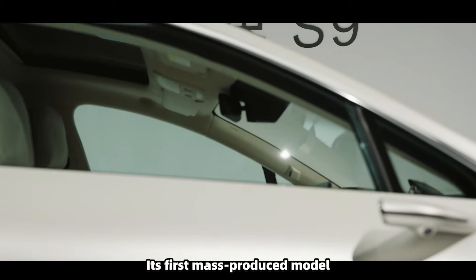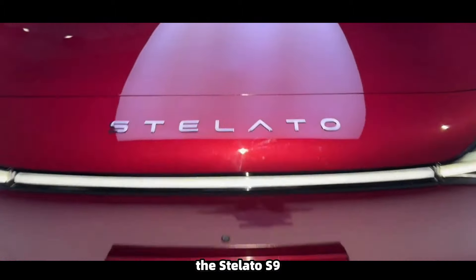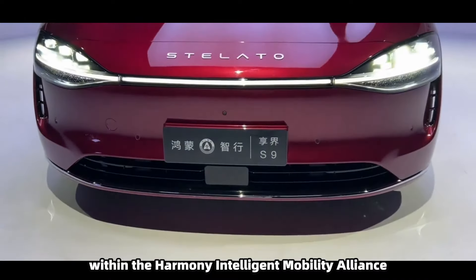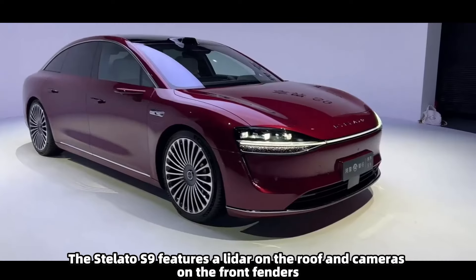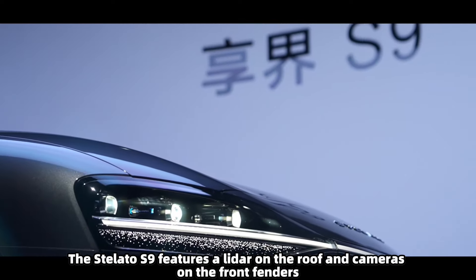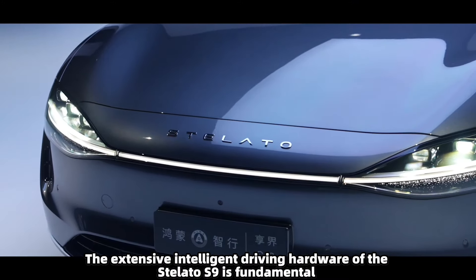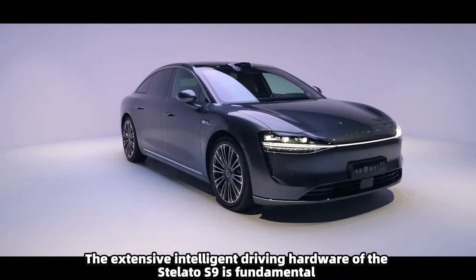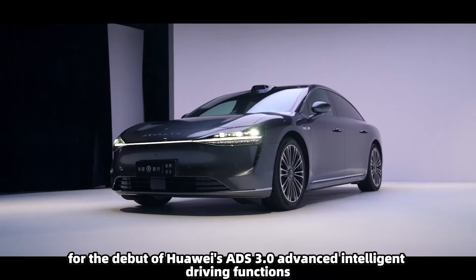Stellato Auto is a new brand under the Harmony Intelligent Mobility Alliance, created by Huawei and BIC. Its first mass-produced model, the Stellato S9, will be part of the flagship product lineup alongside the 8OM9 within the Harmony Intelligent Mobility Alliance. The Stellato S9 features a LiDAR on the roof and cameras on the front fenders.